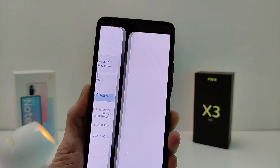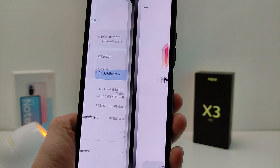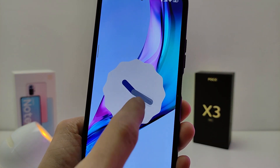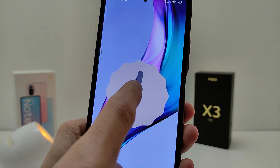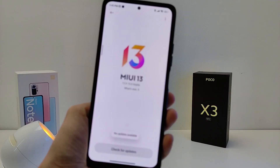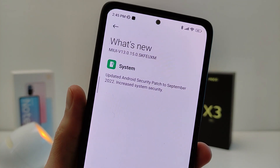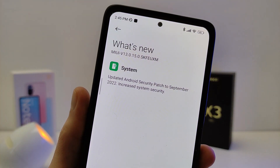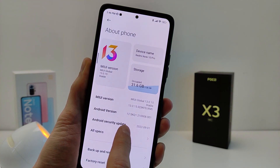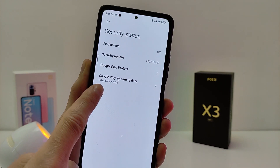Hi guys! Xiaomi smartphone has a new update: MIUI 13.0.15.0 global update. I will show new features on the example of Xiaomi Redmi Note 10 Pro. The update brings Android 12 with Security Patch to September 2022, including Google Play System Update also dated September 1, 2022.